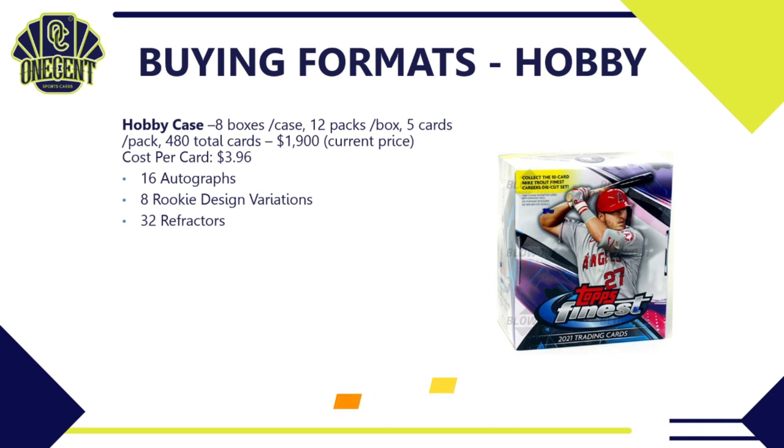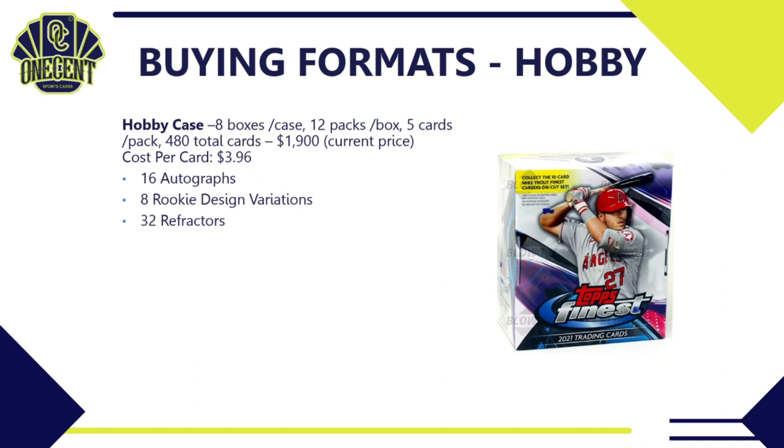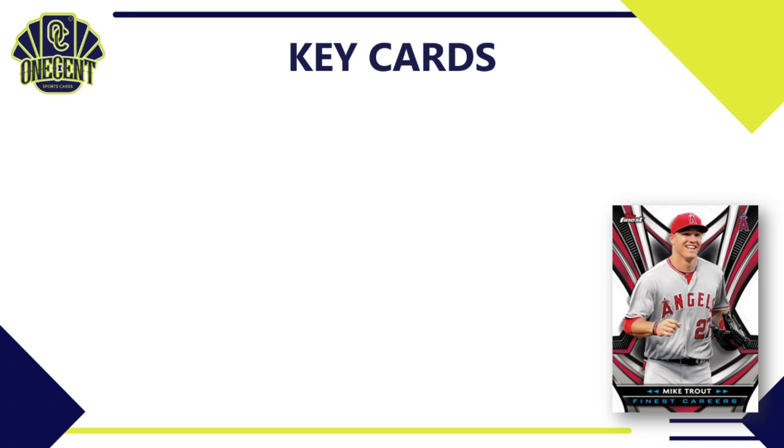For buying formats: a case has eight boxes, 12 packs per box, five cards per pack — 480 total cards — running about $1,900, which works out to $3.96 per card. You're guaranteed 16 autographs, eight rookie design variations, and 32 parallel refractors. A hobby box is 12 packs, five cards per pack, 60 total cards, around $240 online — about $4 per card — with two autos, one rookie design variation, and four guaranteed refractors.